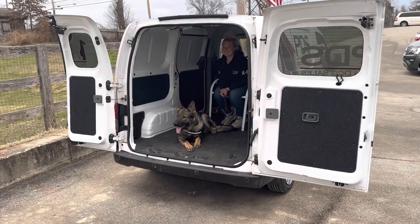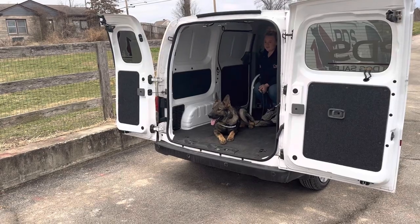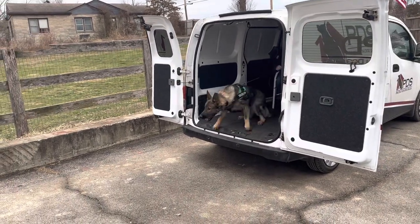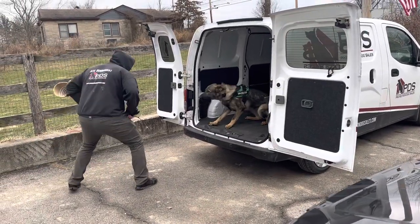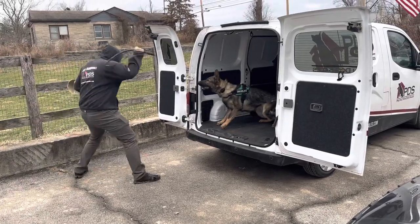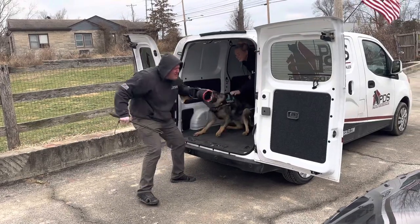Got something fun today. This is Marsh, 11 month old, and we're doing a little bit of protection out of the back of a vehicle today. This shows a little bit of a different scenario than they're used to. Takes it out of the training center into a different context. This shows that this dog is still just as powerful, just as willing to engage in this setting.